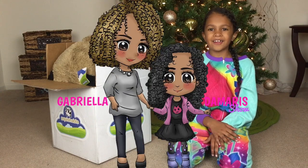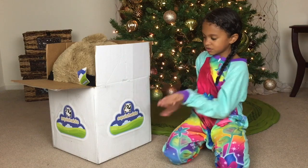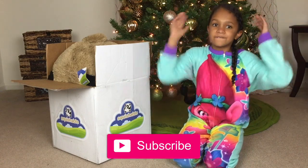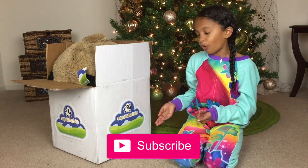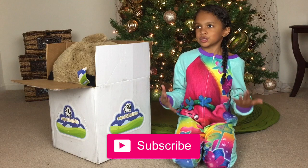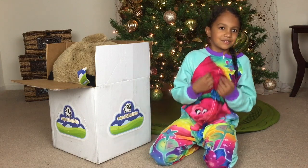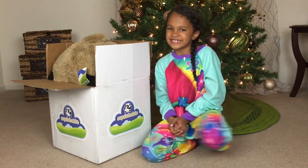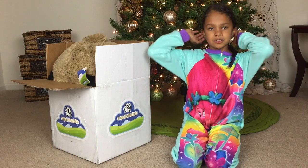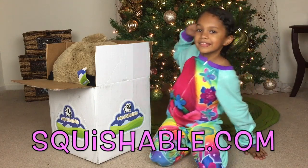Hi guys, welcome to the Gabriella de Merce show. Today we have Squishable — yes we do! I'm so excited because this is our first time getting Squishable. And thank you to Squishable for sending these to us. Thank you very much. We will put the link to their website in the description down below. That's right, Squishable.com.